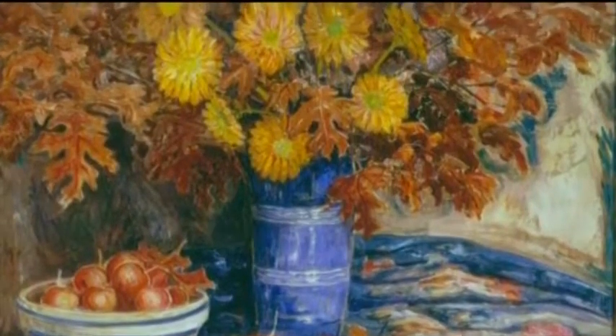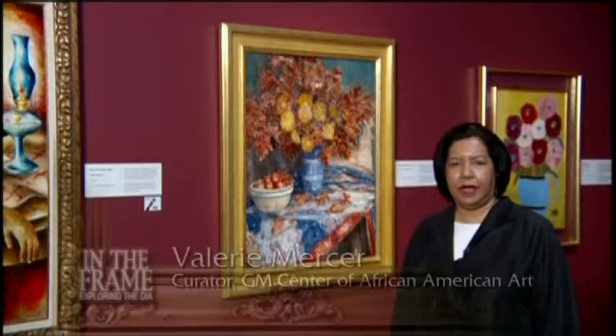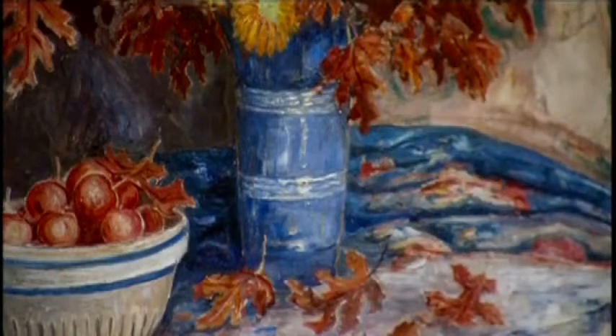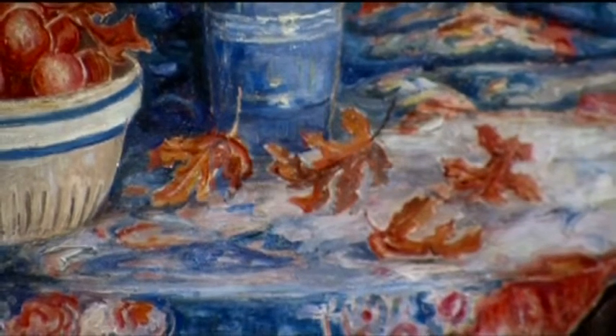Still Life with Chrysanthemums was painted by the artist Palmer Hayden in 1938. It refers to the ordinary activities in which we all participate daily, such as gathering flowers. Here we see yellow-gold chrysanthemums combined with brown oak leaves and red apples to celebrate the autumn season. Light enters the painting at the front of the composition and creates a white spot on the wall, makes a highlight on the blue vase, and blurs the floral motifs of the tablecloth. The painting demonstrates Hayden's knowledge of Impressionist techniques through his analysis of the effects of light and his application of thick brushstrokes.